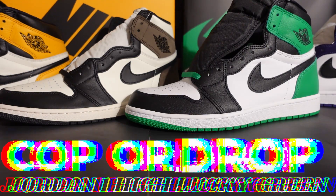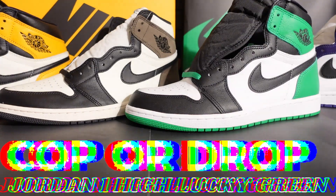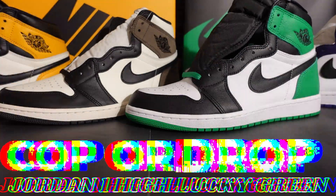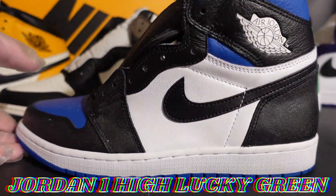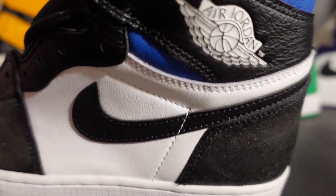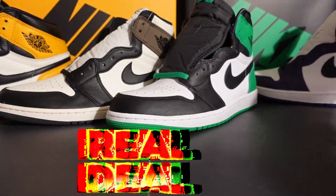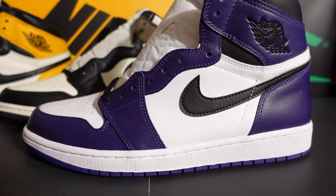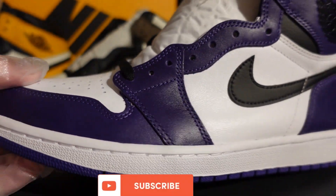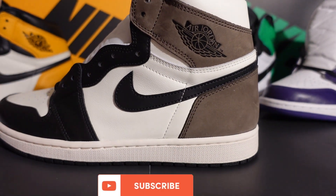Are you guys copping or passing on the Lucky Green Jordan 1 High OGs? Do you think this was a necessary shoe by Jordan Brand, or do you think they're watering down the Jordan 1s with too many colorways? I brought out a few from my collection — I have my Royal Toes right here, and I also have the Port Purple 2.0s.